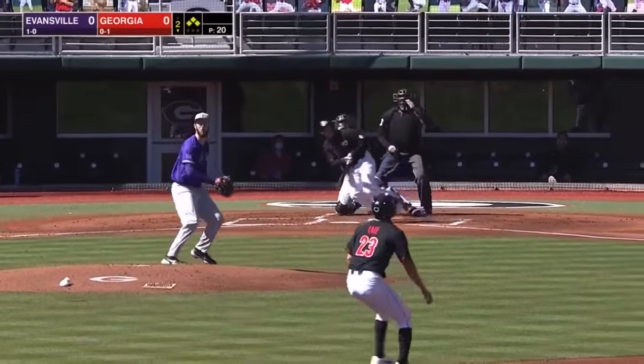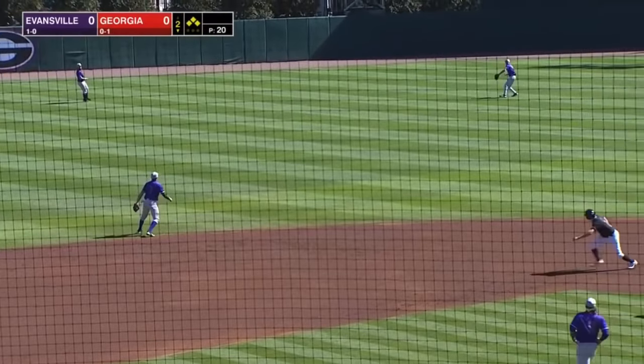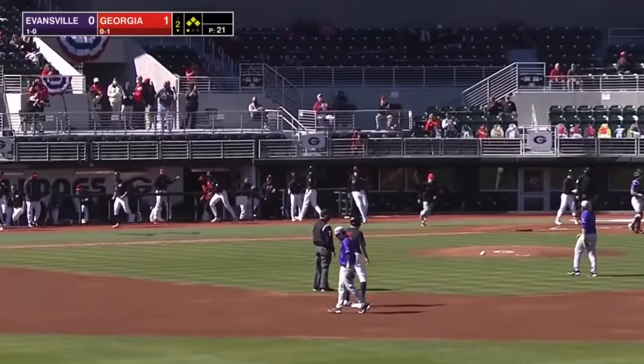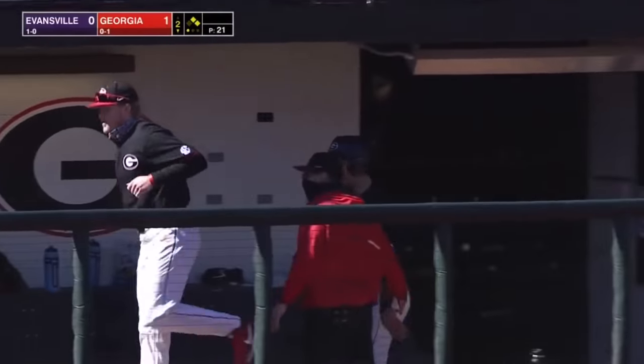Kroner's pitch hit high out into center field — this should be deep enough. Kyle Smith will make the catch. Collins is coming home. He'll score without a throw and it's 1-0 Dawgs. Congratulations to Josh McAllister with his first Bulldog RBI.